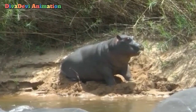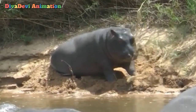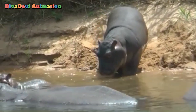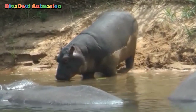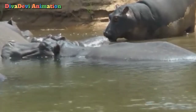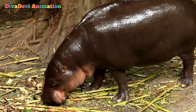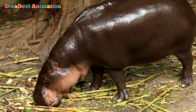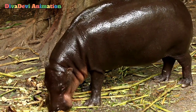Hippopotamuses have a barrel-shaped body. They are about 11.5 feet long and weigh more than 7,000 pounds. Their skin is very thick. It is greyish-brown and almost hairless. Their skin releases an oily substance that looks red in sunlight. Scientists think that this substance acts as sunscreen.